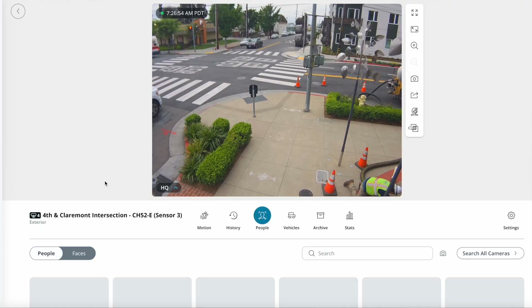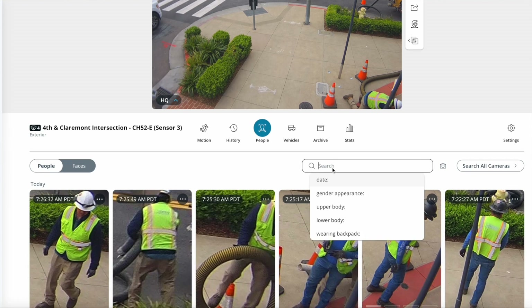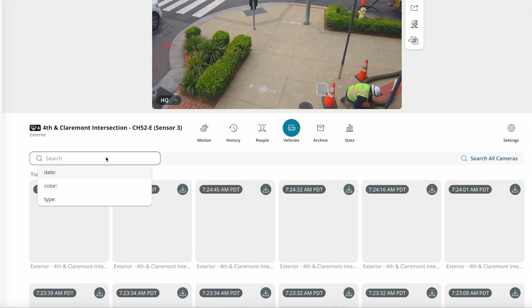So when it pops up in Command, you know exactly if this is what you are looking for. We have also introduced the ability to search based on clothing color, gender appearance, vehicle type, and vehicle color.